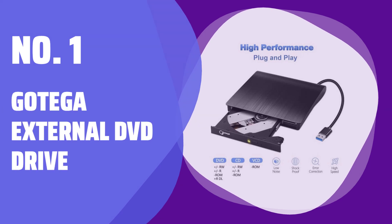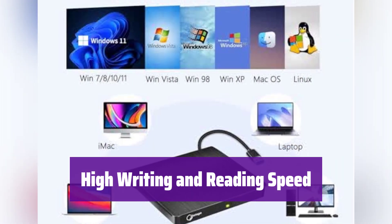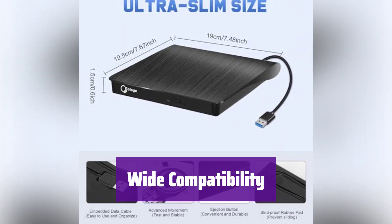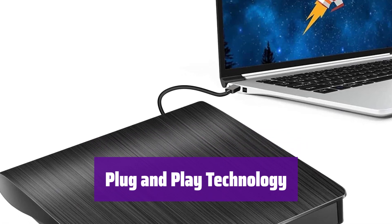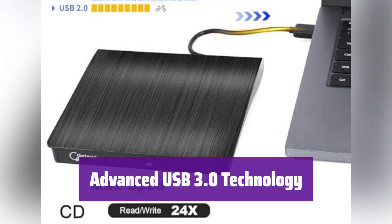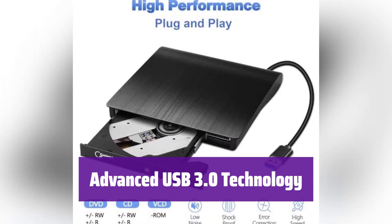Number 1: Gotega External DVD Drive. It boasts impressive speeds, with a maximum 8x DVD-R write speed and 24x CD write speed — enjoy quick and efficient data transfers. It's compatible with a wide range of operating systems, including Windows and Mac, working seamlessly with various computers, making it a versatile option. Experience fast data transfer speeds and stable performance with USB 3.0, also backward compatible with USB 2.0.